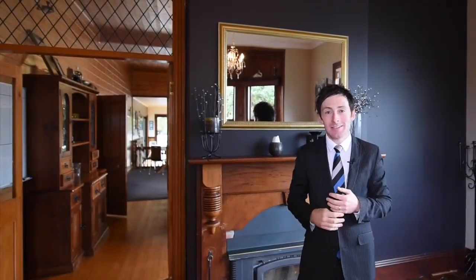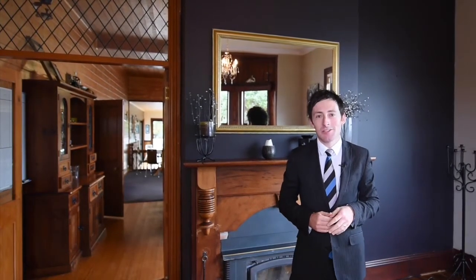Today I have an exciting property for you. Classic period style combined with timber detail, character and fresh modern charm creates an inspiring masterpiece which is only a stone's throw from the town centre.